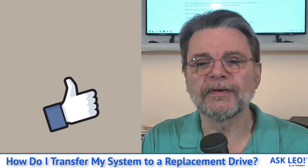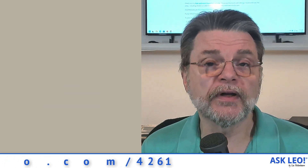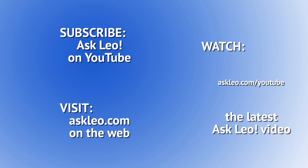For updates, for comments, for related links and more, visit askleo.com. I'm Leo Notenboom. This is askleo.com. Thanks for watching.